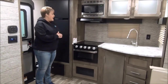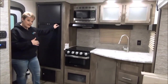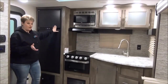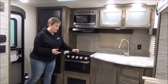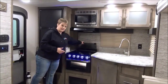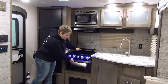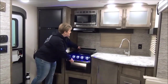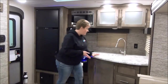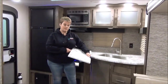It's a rear kitchen coach with an 8 cubic foot 2-way propane-electric fridge — a little bigger than your standard 6 cubic foot. There's the new Furion stove with a 3-burner cooktop on top, a glass cover that acts like a backsplash, and the new Furion oven as well. Stainless steel microwave, seamless countertops — I absolutely love what they've done with the new countertops — a residential faucet, and a nice large stainless steel sink.